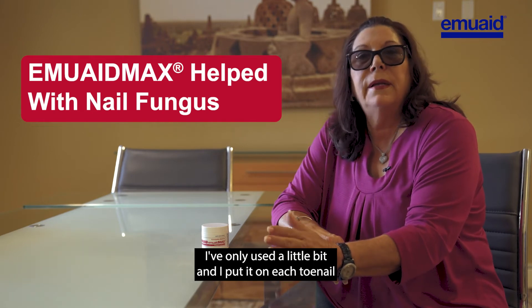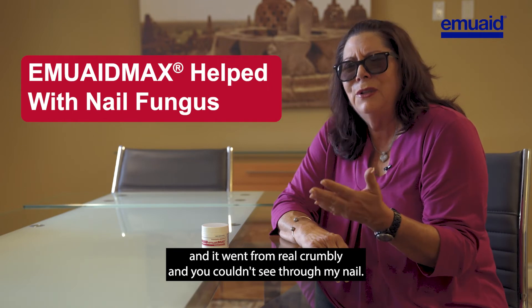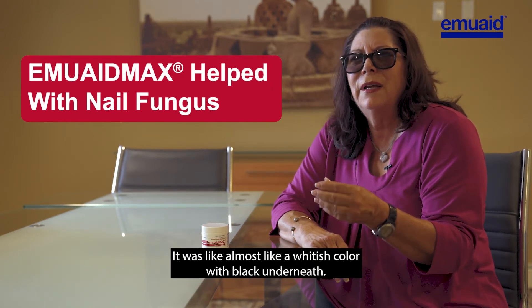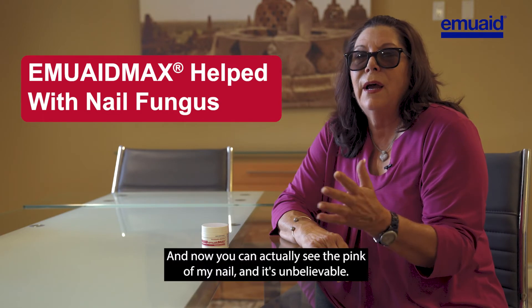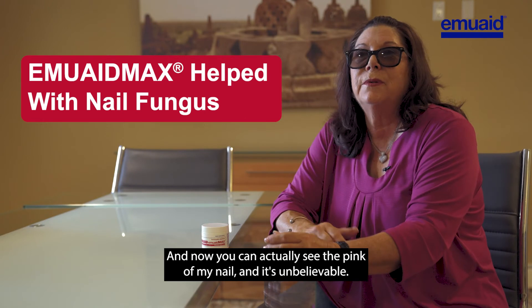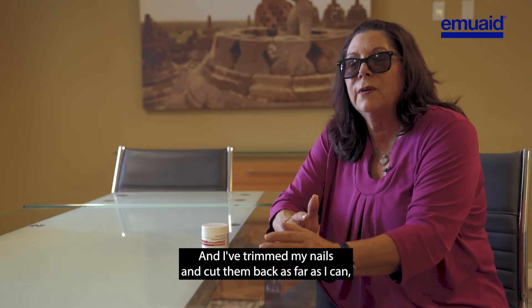I've only used a little bit and I put it on each toenail. It went from real crumbly — you couldn't see through my nail, it was almost a whitish color with black underneath — and now you can actually see the pink of my nail. It's unbelievable. I've trimmed my nails and cut them back as far as I can, and I'm just really pleased.